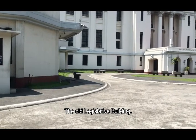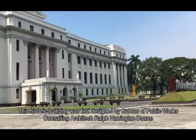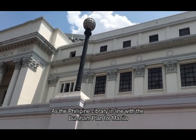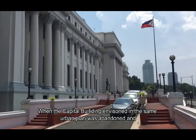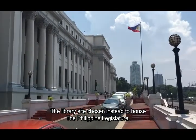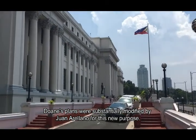The Old Legislative Building. This historic building was first designed with the Bureau of Public Works consulting architect Ralph Harrington Don as the Philippine Library, in line with the Burnham Plan for Manila. When the Capitol Building envisioned in the same urban plan was abandoned and the library site was chosen instead to house the Philippine legislature, Don's plans were substantially modified by Juan Arellano for this purpose.